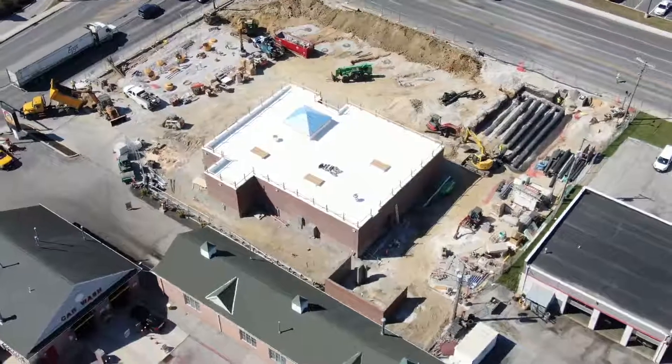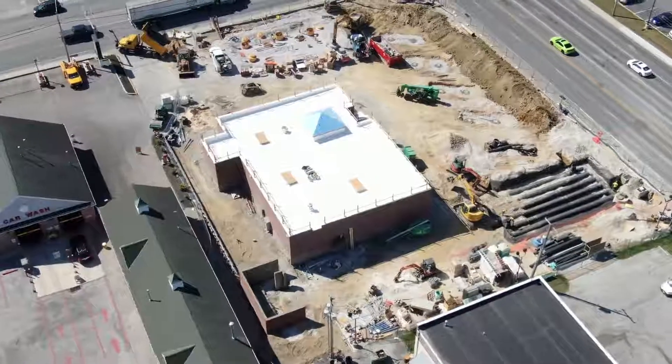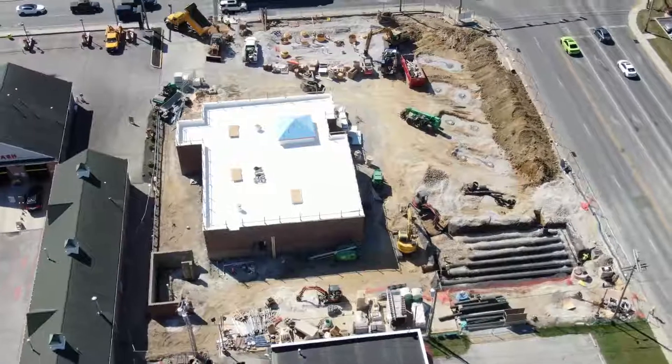Beautiful day for flying a drone today. Just a little breezy, but temperatures were decent and humidity level wasn't too high, so it's a nice day for drone flying.